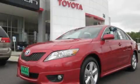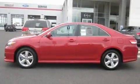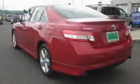This is a brand new 2011 Toyota Camry. It has a 3.5-liter six-cylinder engine and an automatic transmission.